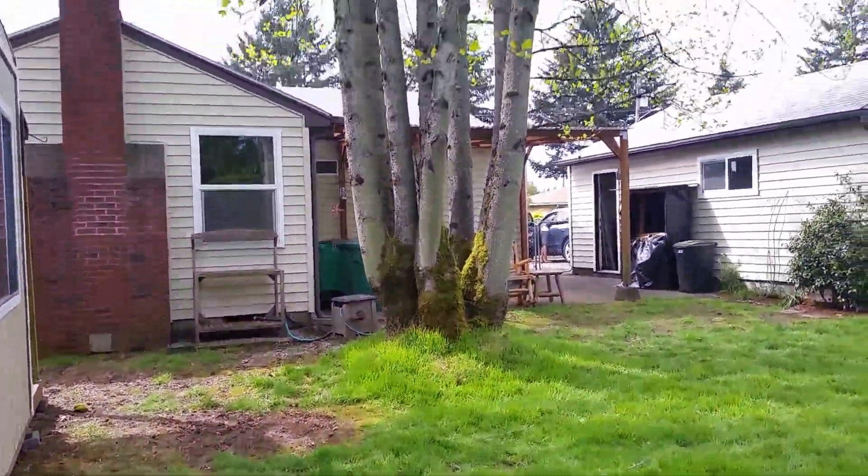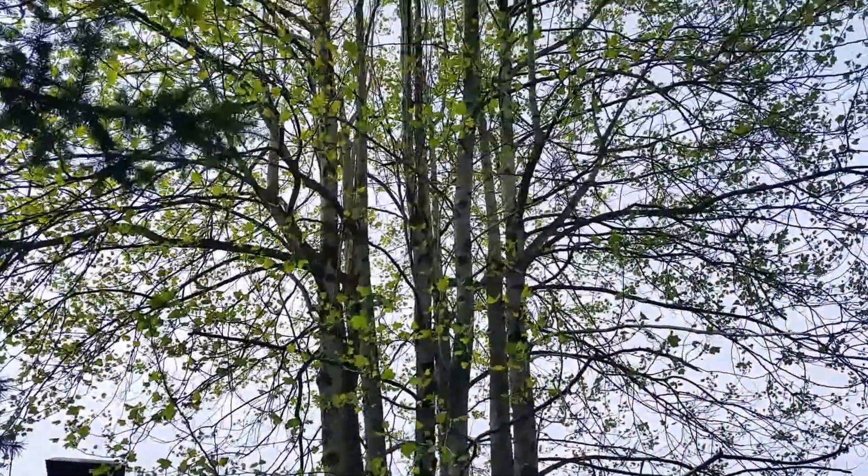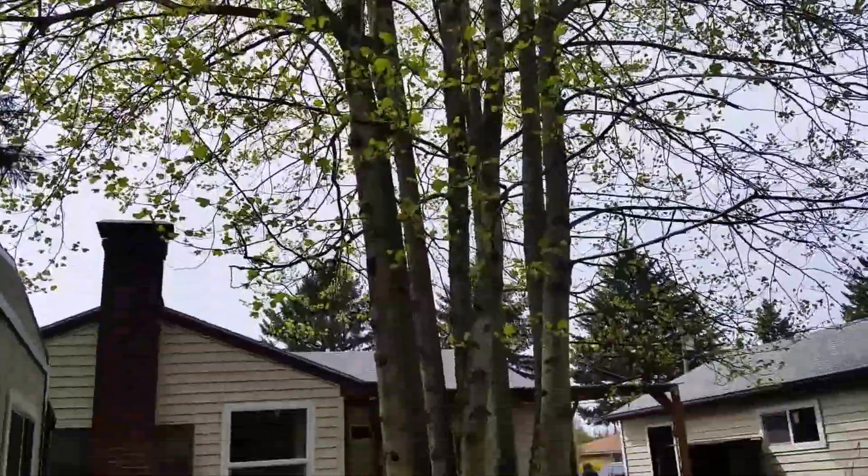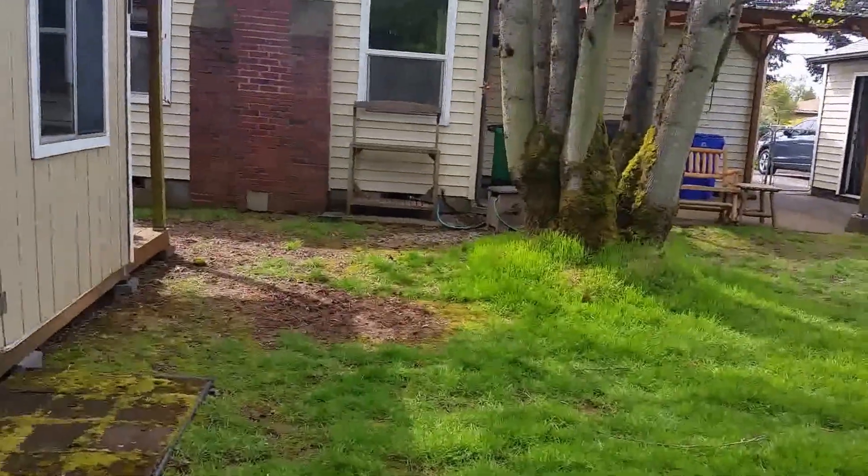And a lovely tree here, which is just still leafing out, not finished. And I guess that's about it. So I think I'm done.